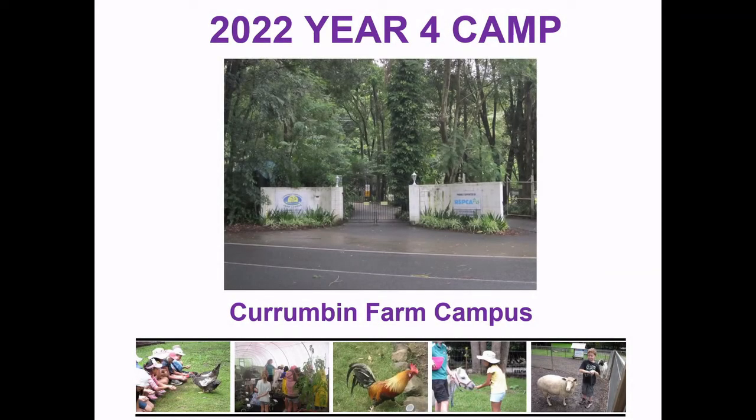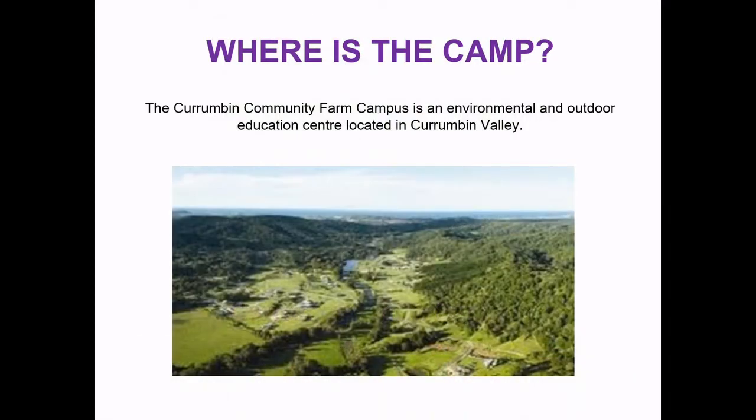Hello parents and students, my name is Susan Finlay and I'm going to talk you through our 2022 Year 4 Camp video. So where is the camp? The camp is located at the Corrumban Community Farm Campus, which is an environmental and outdoor education centre located right in the heart of Corrumban Valley.